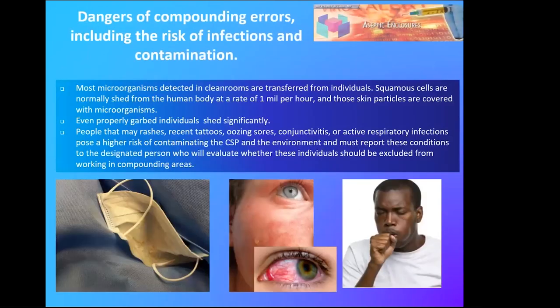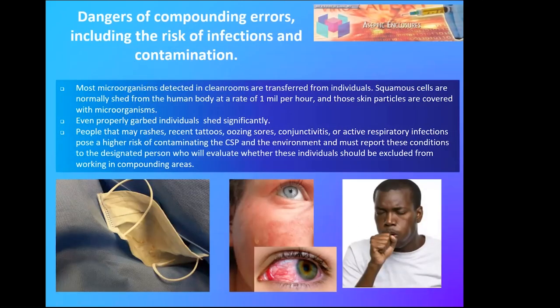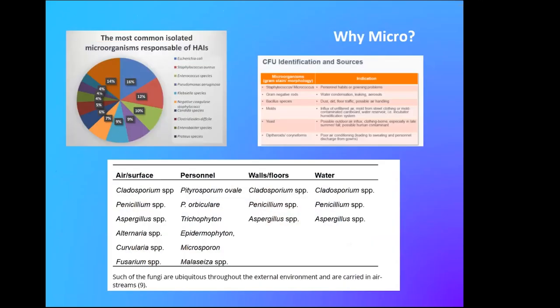This is something the designated person needs to be aware of: if you are sick — even just a little cough, runny nose, or slight fever — you're going to shed a lot of extra microbes while in the clean room. If you have a rash, pink eye, or a tattoo, you'll shed a lot more particles than normal even if fully garbed. And if you wear makeup, you'll be shedding additional microbes as well — you can actually see that on the mask shown here. Be mindful: if you have any of those conditions, do not compound until you talk to your designated person.